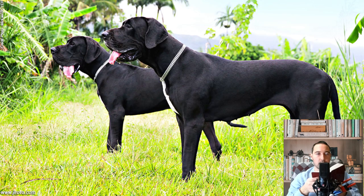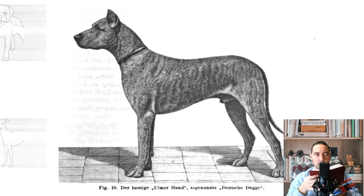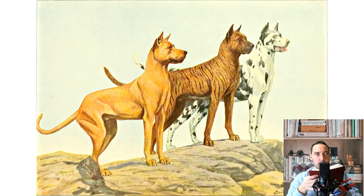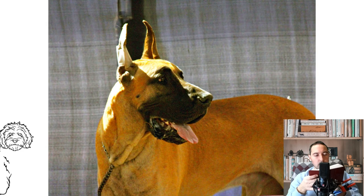The Great Dane is a noble, large dog combining pride, strength, and elegance with a powerful and harmonious body; sexual dimorphism is well pronounced. The format of the Great Dane seems almost square, especially in males. Females can be of a more extended format. The length of the back from the sternum to the pelvis should not exceed the height at the withers by more than 5% in males and 10% in females. Height at withers: males 80–90 cm, females 72–84 cm.